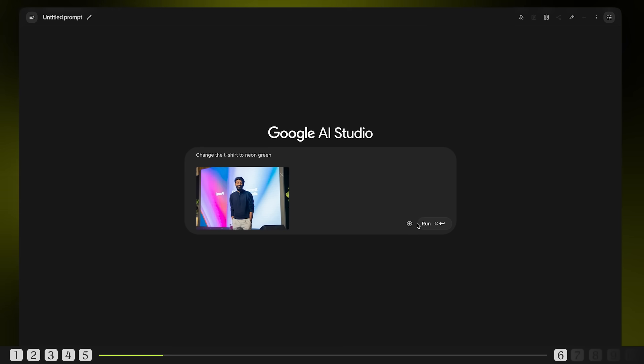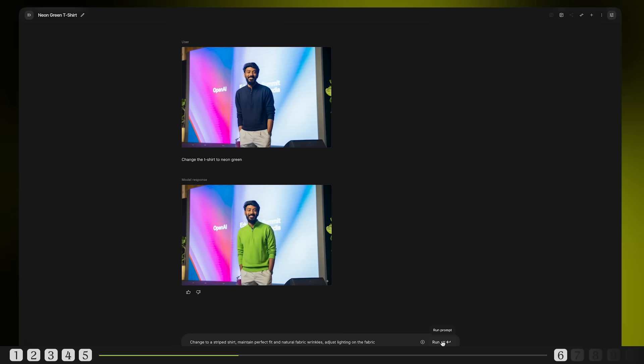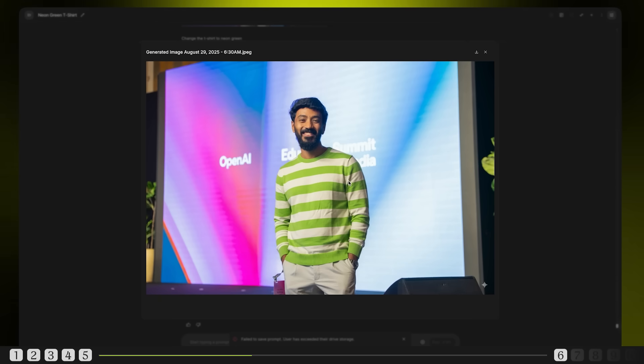Now let's get personal. What if you could try on clothes without actually trying them on? Fashion brands, take note. We'll be using real products from the H&M website and testing out image swaps. We'll change the outfit for a perfect fit — natural fabric wrinkles and adjusted lighting on the fabric. This is unreal. The stripes follow the body contours naturally, lighting adjusted for the new fabric — it looks completely real, doesn't even feel AI generated.